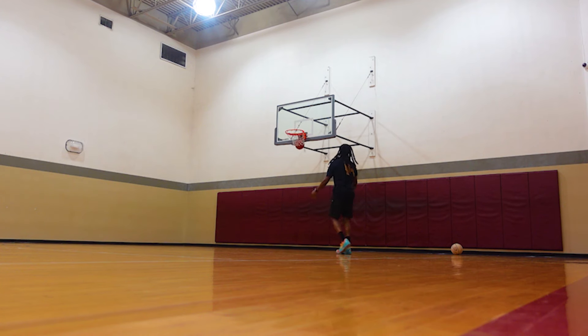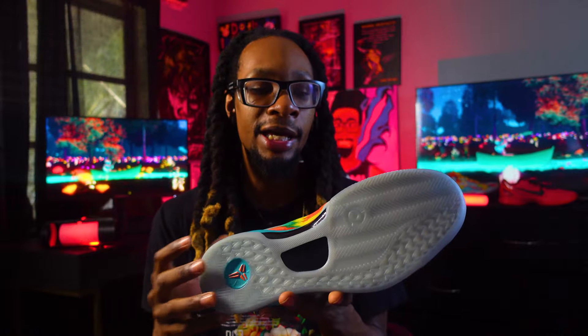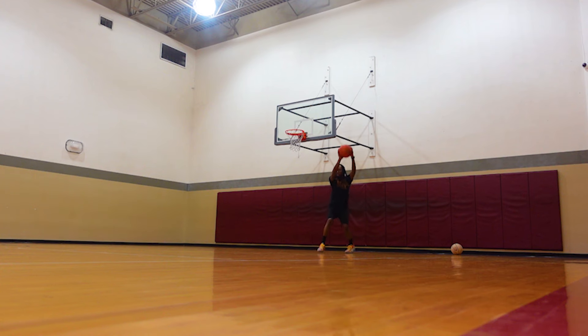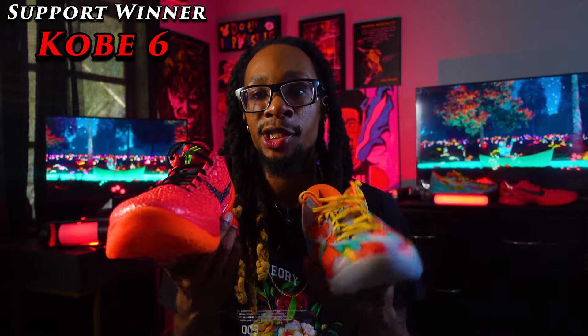The Kobe 8 does a great job fighting off dust and not attracting it, but you're not going to hear that same squeaking — and when going aggressive, moving laterally, or downhill, you can slide out a bit. I did slide out a little and wouldn't recommend taking it outside due to the price, though it can last outside without attracting much dirt and debris. Overall, the Kobe 6 walks away with the traction category.